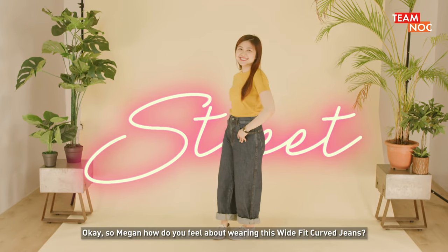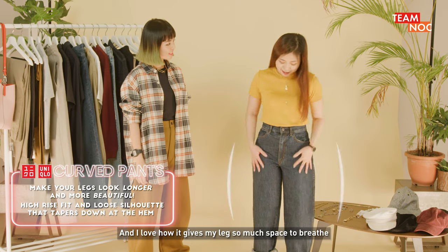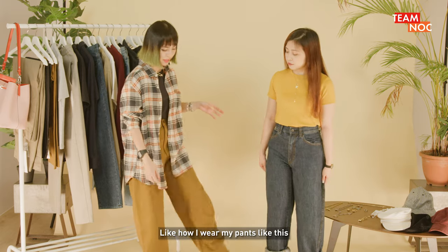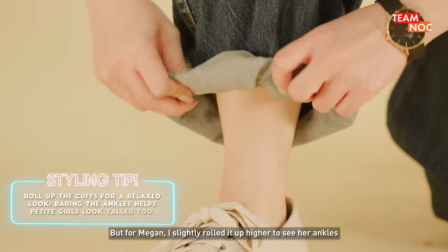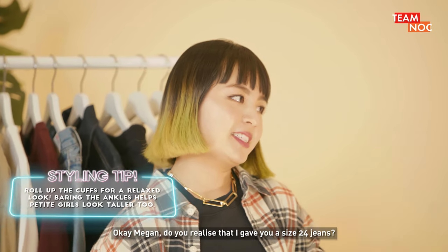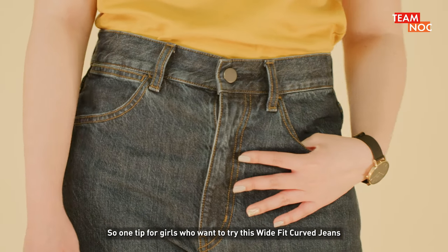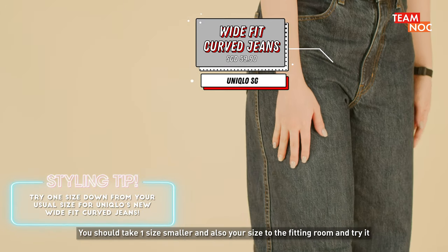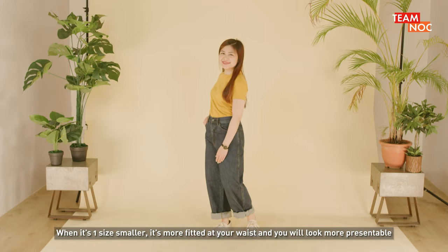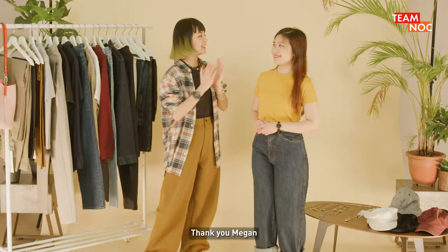Okay so Megan, how do you feel about wearing these wide big curved jeans? Actually I was a bit hesitant at first because I was worried it would make my legs look bigger, but I'm very comfortable in this and I love how it gives my legs so much space to breathe. If I'm going to wear these jeans I usually roll them up, but for Megan I rolled them up slightly higher to show her ankles, because if it's all hidden she might look a bit too big at the bottom. Do you realize that I gave you a size 24 jeans? Yeah, I was very worried I couldn't fit into this but I did! So one tip: girls who want to try this wide leg silhouette jeans should take one size smaller into the fitting room to see the difference. When it's one size smaller it's more fitted at your waist and you will look more presentable. Okay, let's move on to the next body type. Thank you Megan.